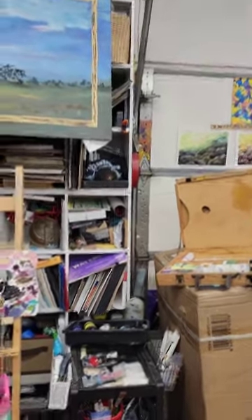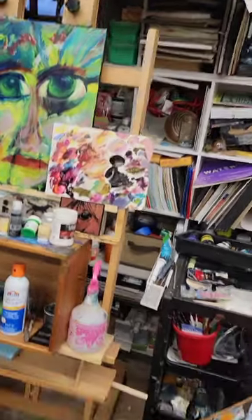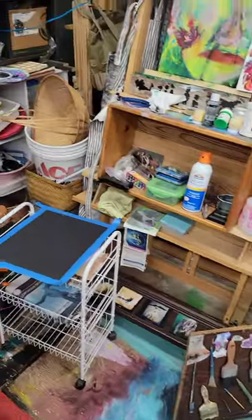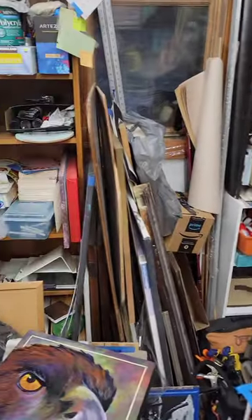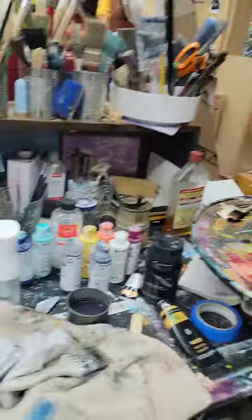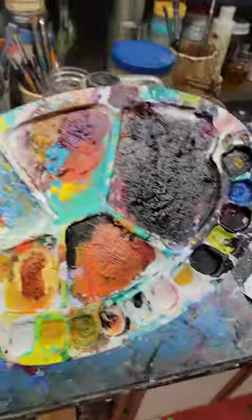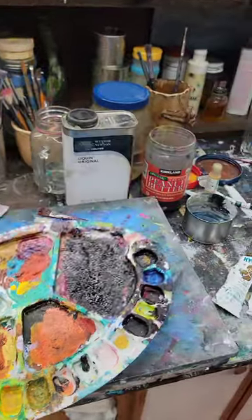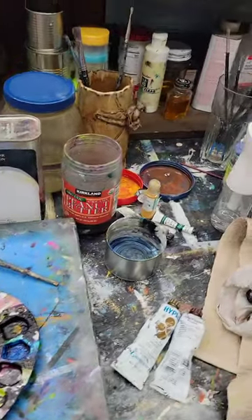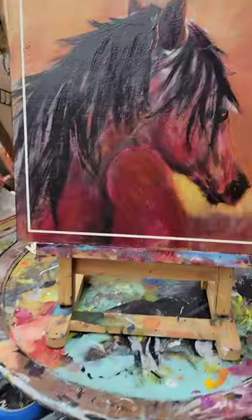You can see my mess here — I have so many different projects going on at once, it's not even funny. But yeah, here she is, and here is the last bit of paint that I used. I'm one of these messy painters.